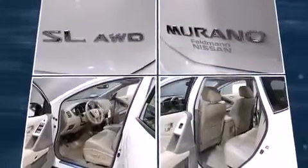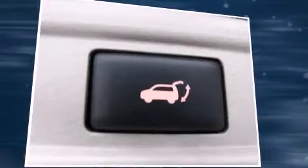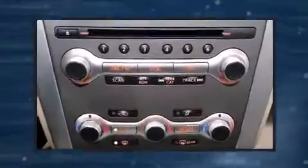Standard features include all-wheel drive, a rear window wiper, power front seats, a built-in garage door transmitter, an automatic dimming rearview mirror, a power moonroof, and leather upholstery. A premium sound system with 11 speakers provides you and your passengers a sensational audio experience.